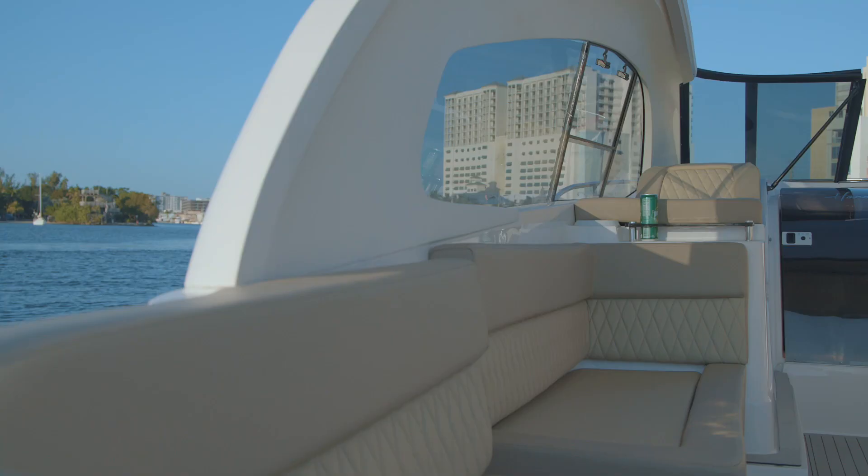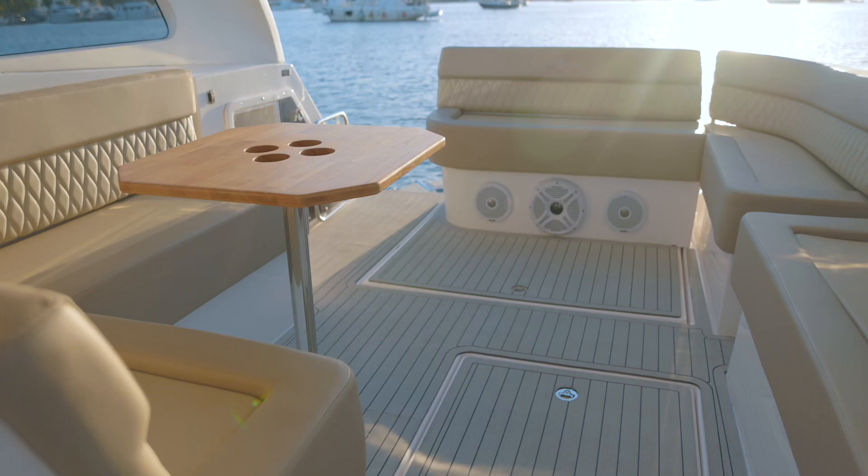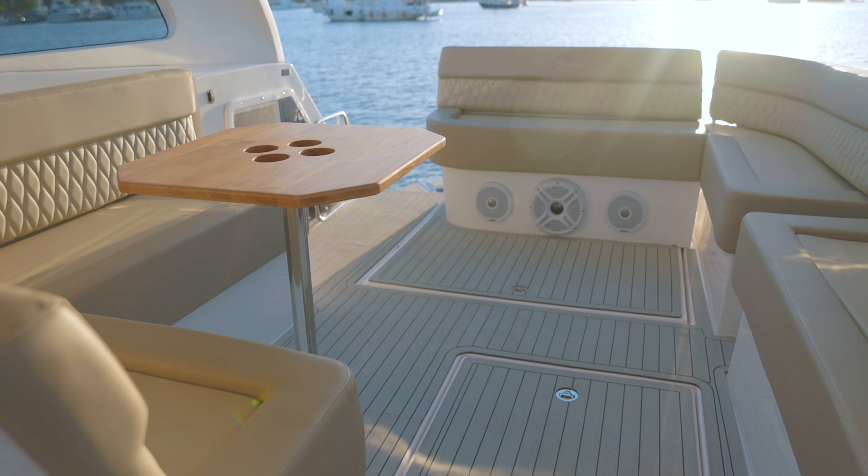Something I really appreciate about the Hanover is the amount of space you have. You can fit about 12 to 14 people on board comfortably between this main lounge area and your bow seating up front. If you want to spend the night on the boat, you can sleep about four to six people, which makes for a really fun weekend.